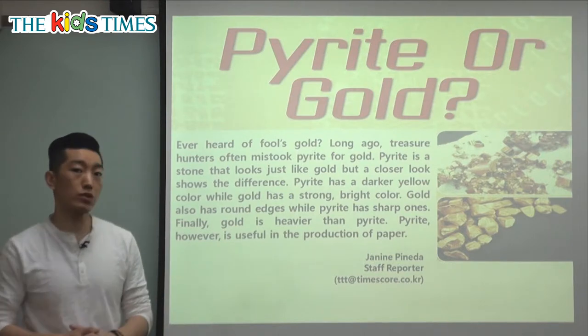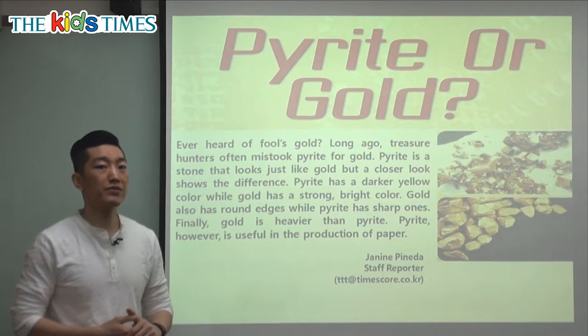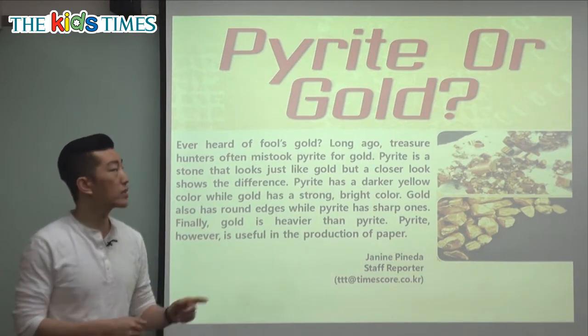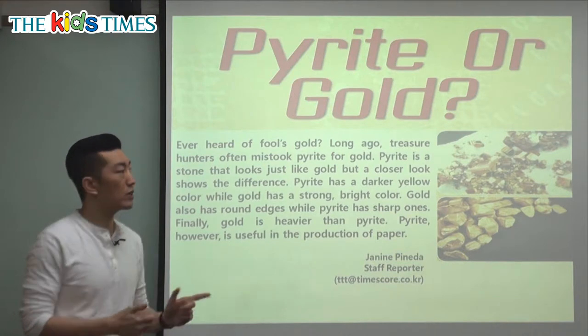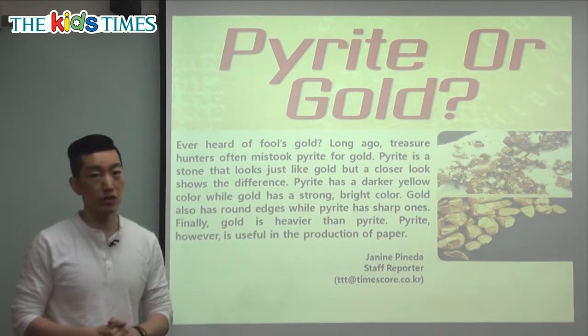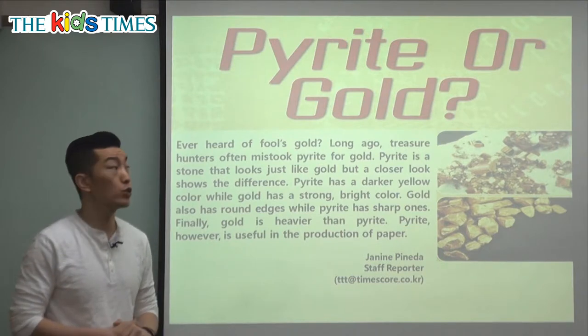It says, ever heard of fool's gold? In America and all over the world, people have something called fool's gold, and fool is somebody that's not smart — so it's gold for the foolish. This is something that looks like gold but isn't gold.